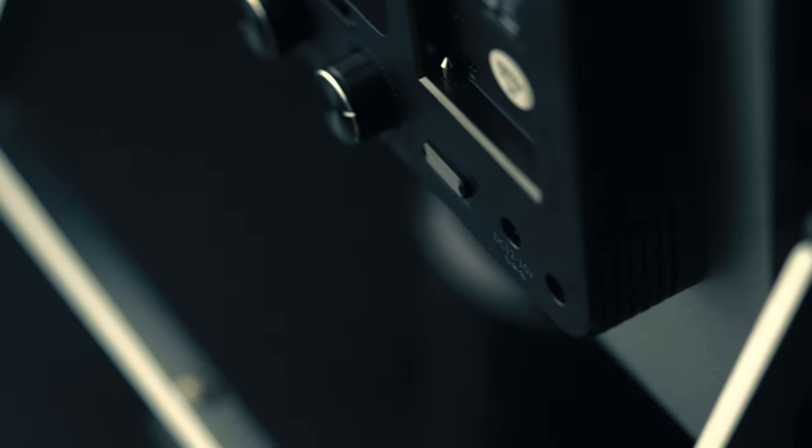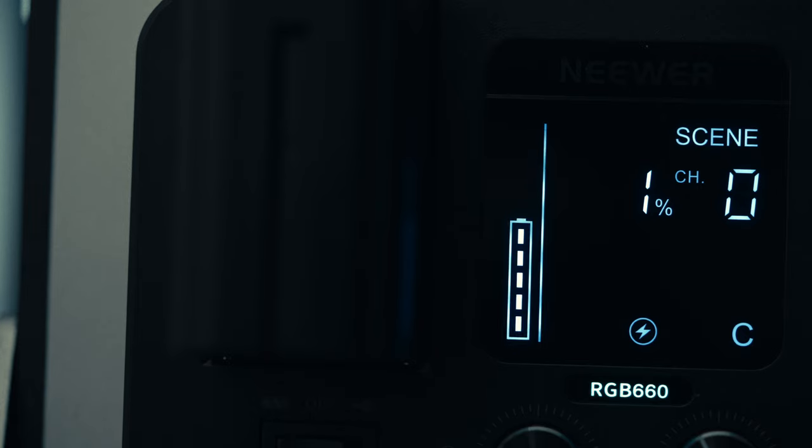I've used this light for the majority of all the videos I made back in December, and I have to say it exceeded my expectations. I bought this light with my hard-earned money, and I just want to tell you about it.